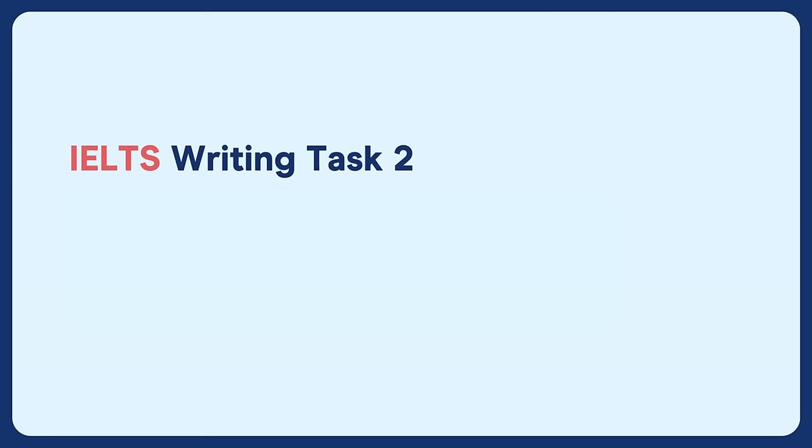In this video, I'm going to properly clarify IELTS writing task two, academic writing task one, and general writing task one.